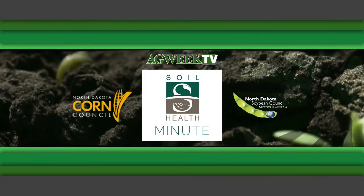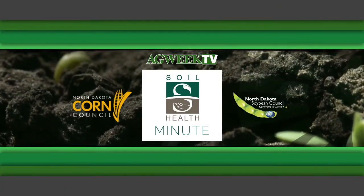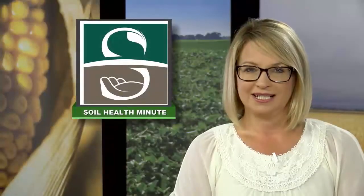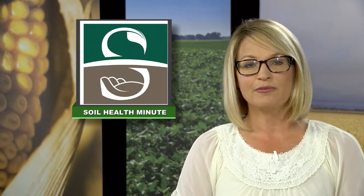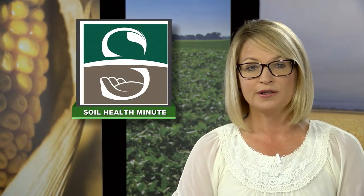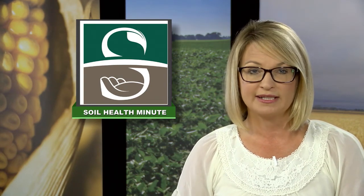The Ag Week Soil Health Minute is sponsored by the North Dakota Corn Council and the North Dakota Soybean Council. Interceding cover crops into corn is a current focus of NDSU research and extension. Abby Wick shows us one component being studied within a USDA project.